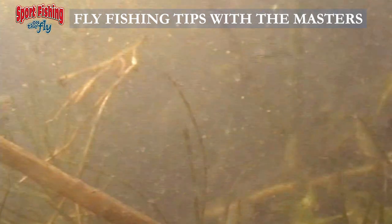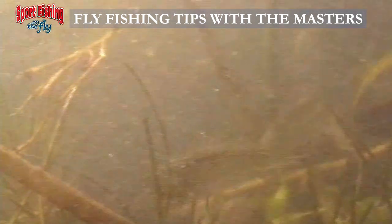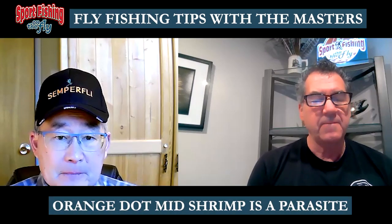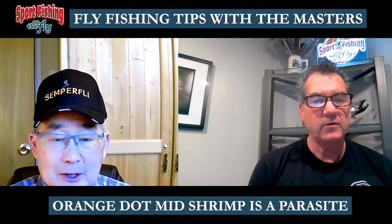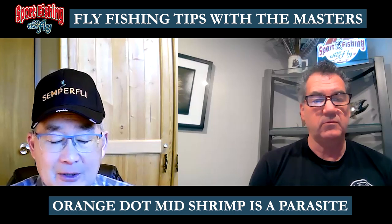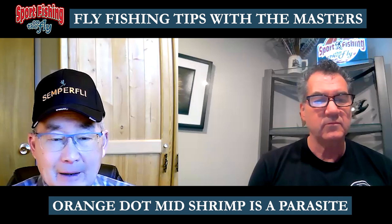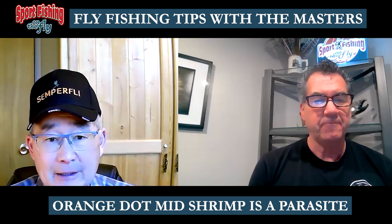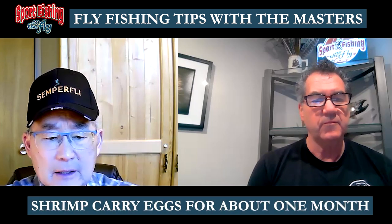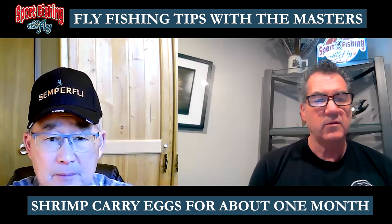That orange dot midway down the thorax is actually a parasite in the shrimp — not an egg sac. The egg sacs are low, below the thoracic legs. That little orange dot in the main body of the shrimp is a parasite that causes the shrimp to swim funny through the water, making it a free-swimming, vulnerable target.